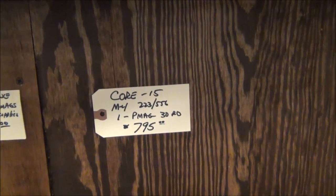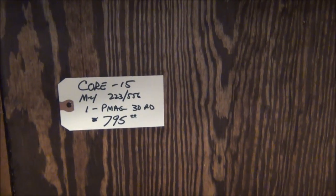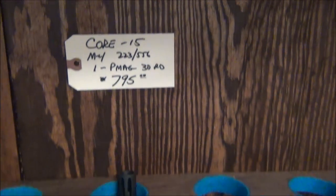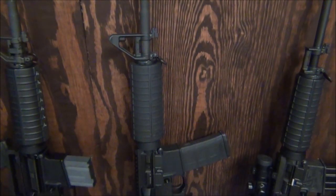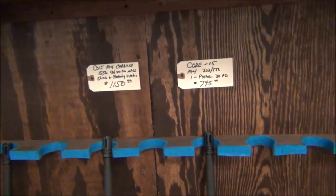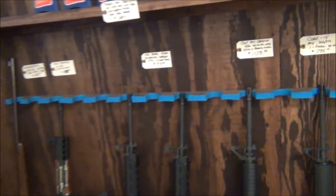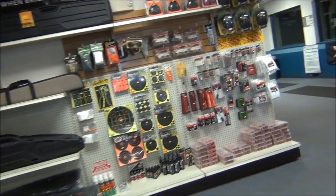And then you have the Core 15 M4 in .223/5.56 — it'll shoot both calibers. You get one 30-round P-Mag for $795. It's got over-molded handguards with a flat matte finish. Really nice AR. Also, Mike is now carrying Ballistol. A lot of guys look for Ballistol and it's hard to find — you guys know it's the best gun cleaner there is.